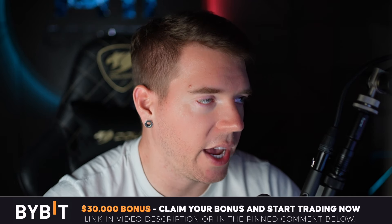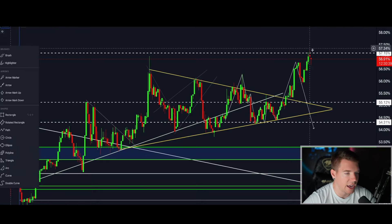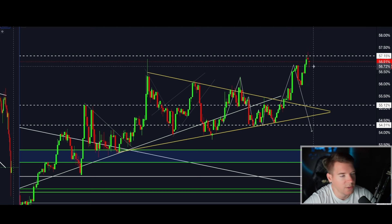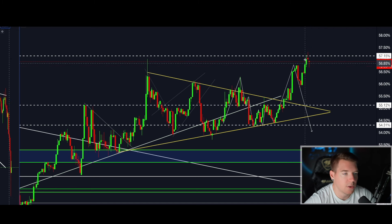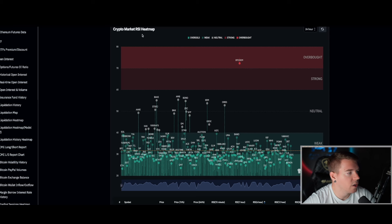Bitcoin dominance is moving to the downside. I hoped we were going to top out here, and we got our reversal candle — a shooting star to the downside. I want more downside in today's candle; I want the candle body to close lower, which would be way more bullish for altcoins. That would also mean that tomorrow potentially we get a proper candle to the downside, and altcoins will then get their proper bounce.